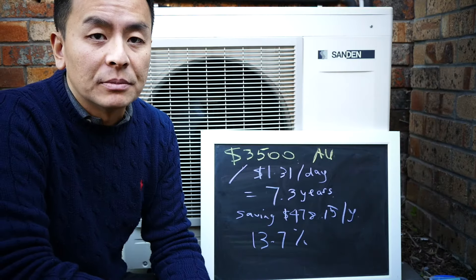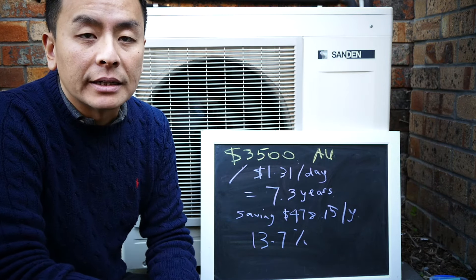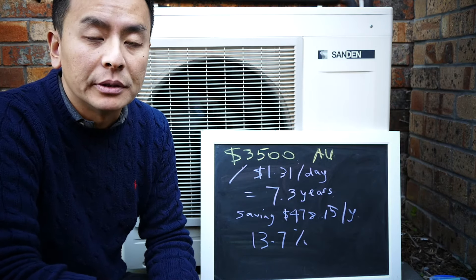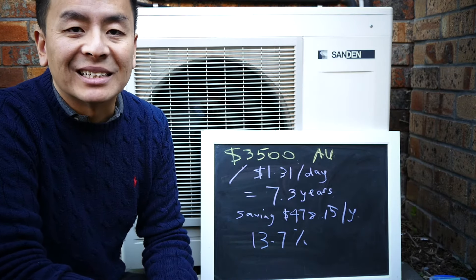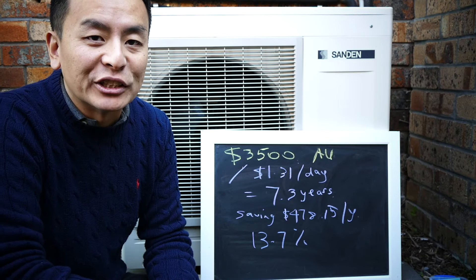We're going to keep reviewing hot water systems — leave a comment below and tell me what you think about my calculations. If you've got a heat pump hot water system like mine, let me know your experience too. Thank you for watching — it's a lovely cool day here in Sydney. Have a lovely day where you are, and as always, happy charging.